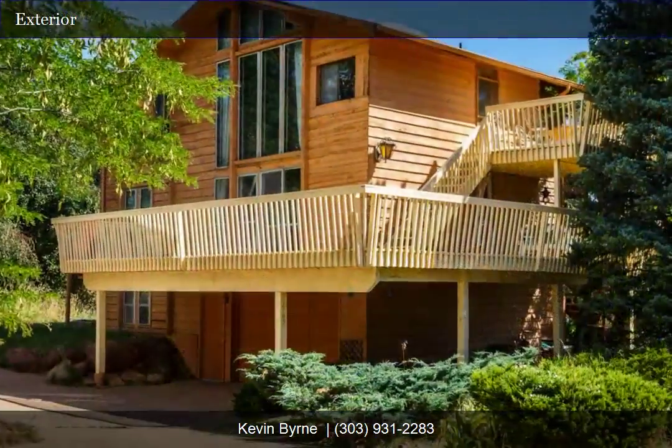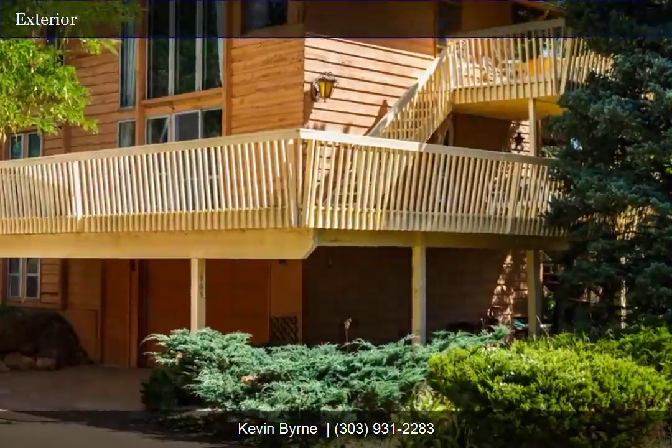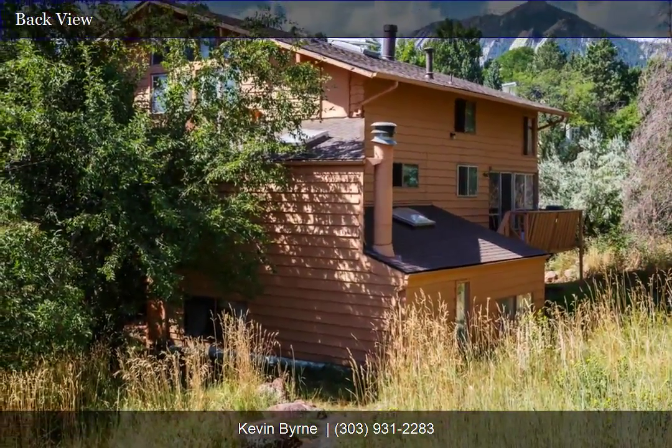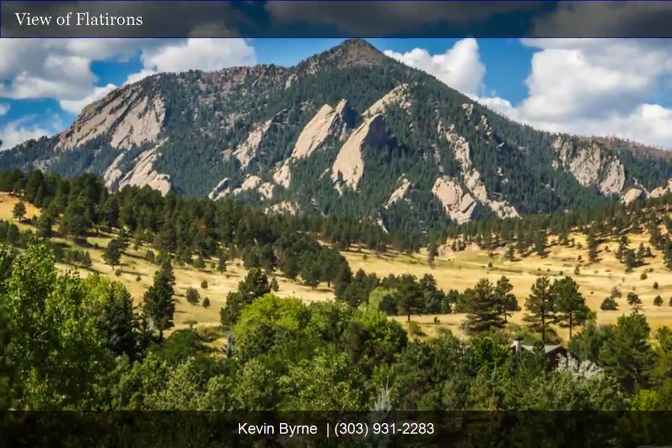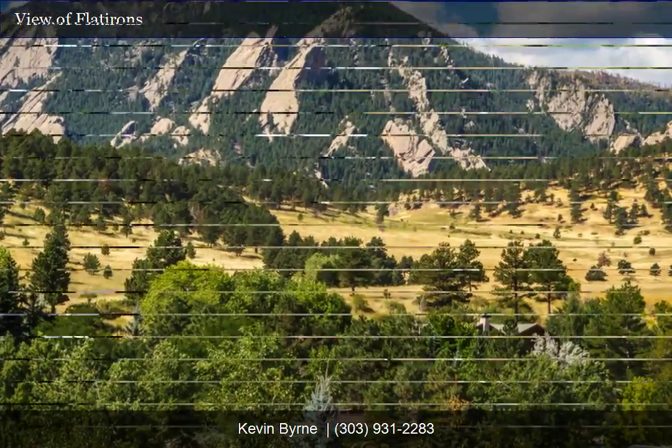Enjoy an easy commute to Denver and Denver International Airport. There are so many options for how you can utilize the overwhelming potential of this property. Bring your own architect or call Steve DeWitt to discuss home-building options and create your own custom stairway to heaven.